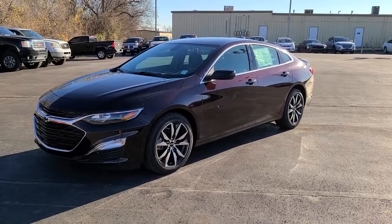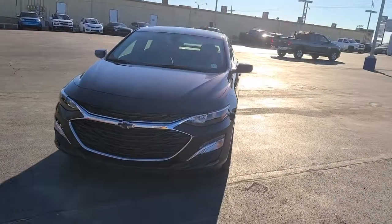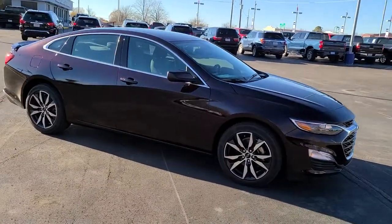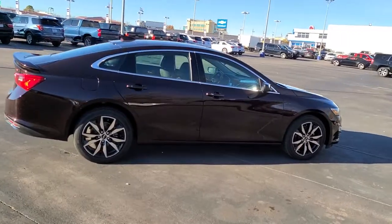Get acquainted with the 2021 Chevrolet Malibu. The Malibu delivers the comfort and convenience of a four-door luxury midsize with the refined agility and sculpted looks that inspire true driving pleasure. These are just some of the great options this vehicle comes with.